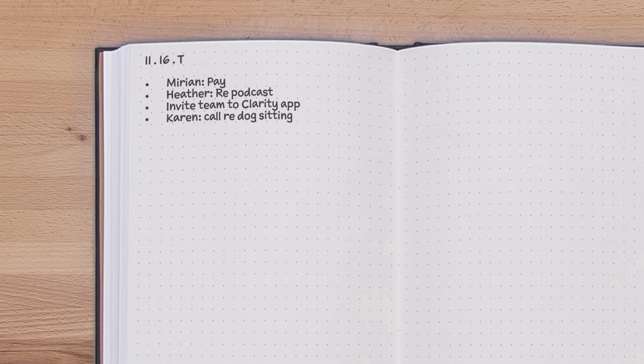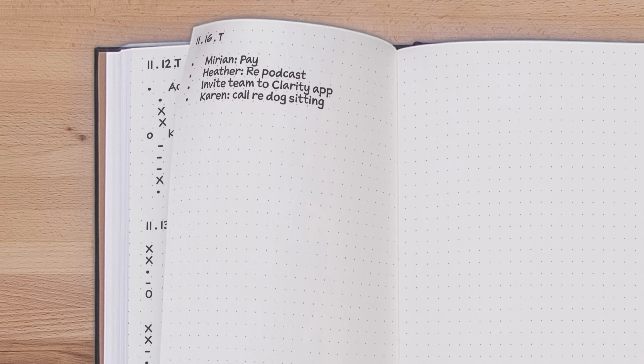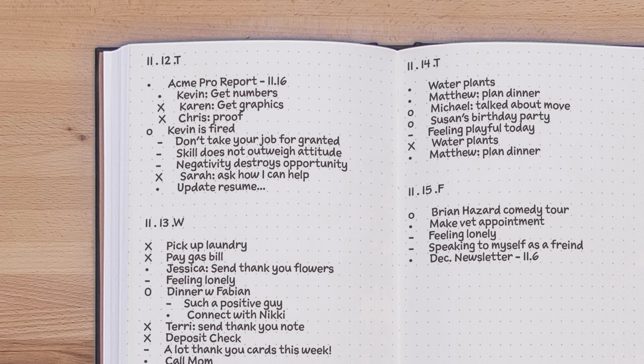During the day, you rapid log your thoughts into your daily log as they occur. Your daily log serves as a catch-all for whatever comes up during the day. You can think of it as an externalized mental inbox. You write down everything there first, including thoughts that may have to go somewhere else later, like into your future log or even other apps and calendars. When you have one go-to place to capture your thoughts this way, you don't have to worry about where you wrote things down later. It just makes things easier.